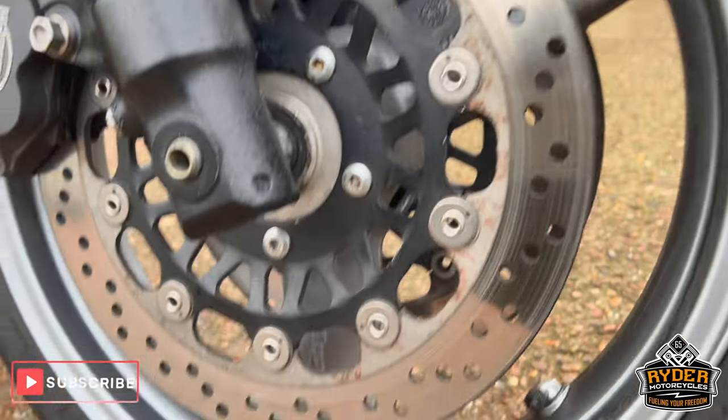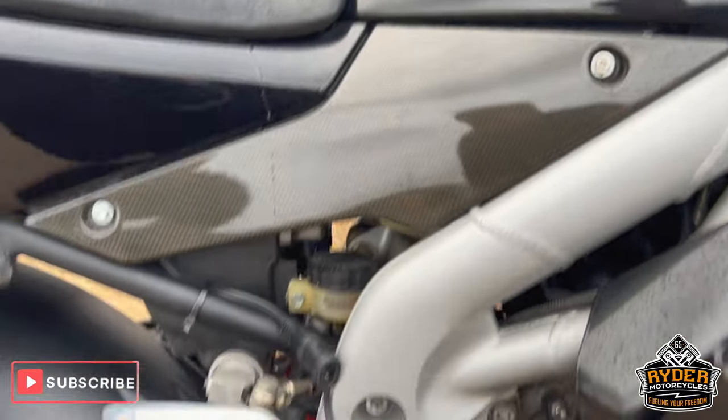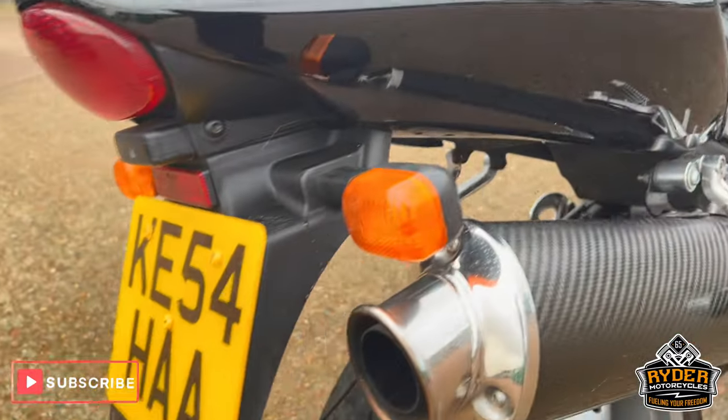The front wheel's nice, as is the radiator. All the right hand panels are nice, as is the frame. There's a nice aftermarket exhaust on there as well.